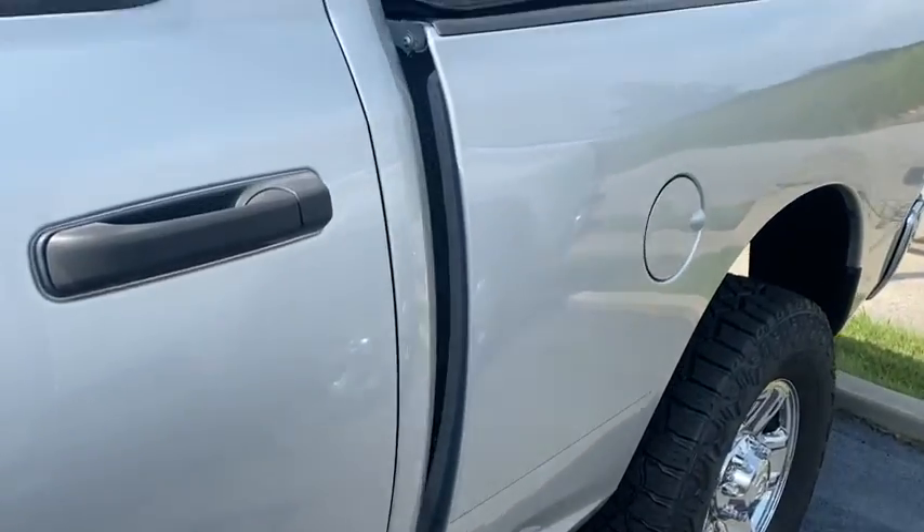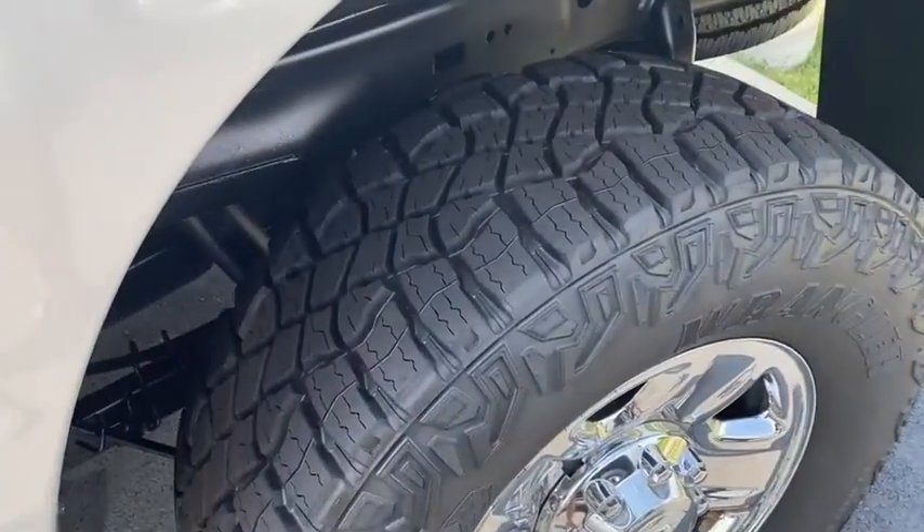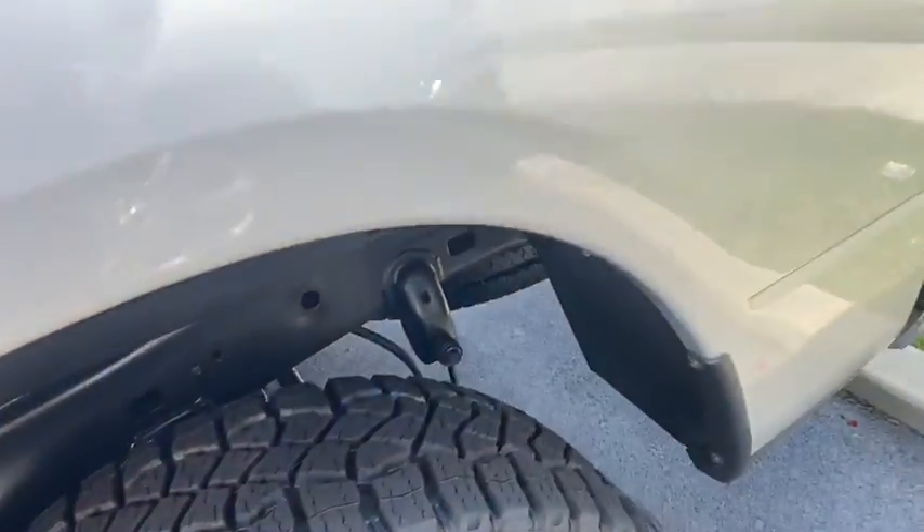It does have a soft bed cover. Here's your left rear tire. All the tires are great on it — rock brand new.